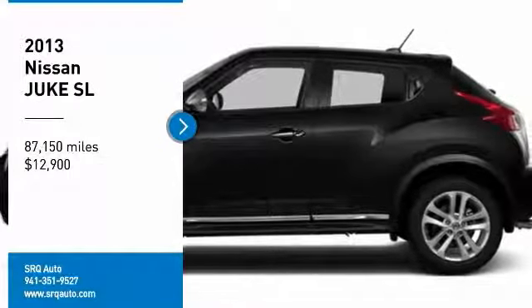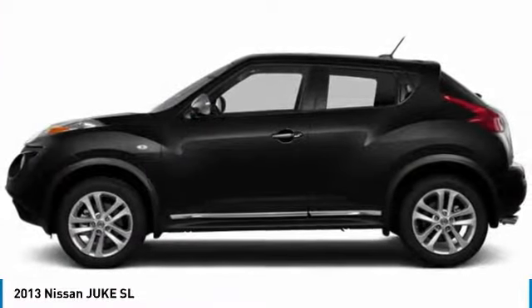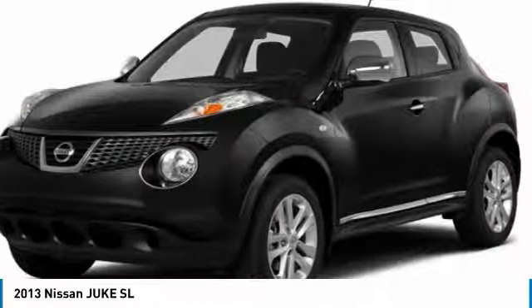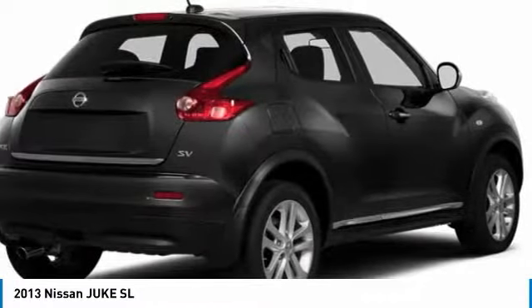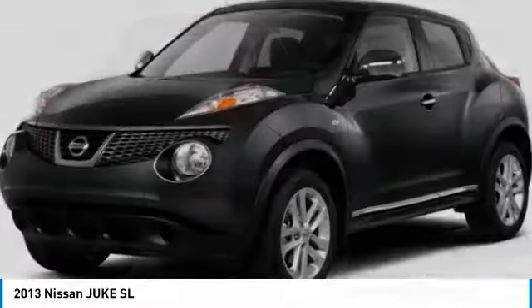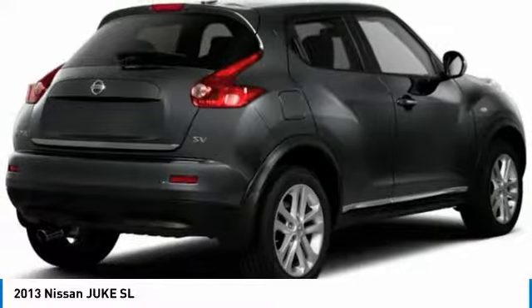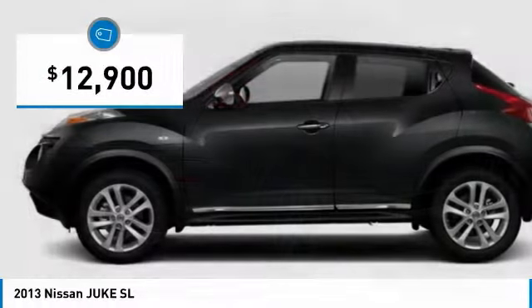Looking for the right vehicle? Check out the 2013 Juke. The Juke is an adaptable and intelligent ride where all-wheel drive agility and handling meet turbocharged performance. This unique sporty compact crossover fits your personal style perfectly and is priced below $15,000.